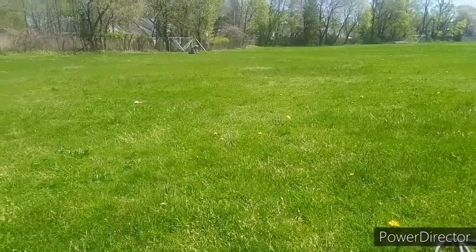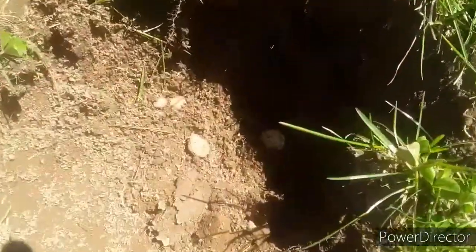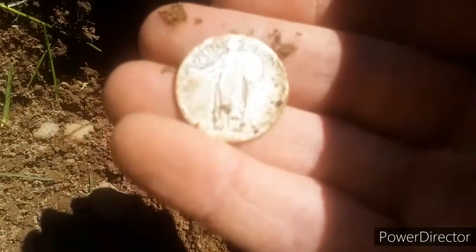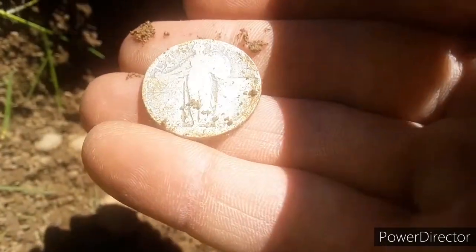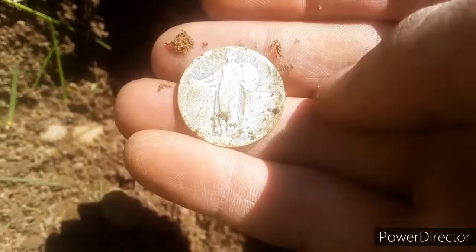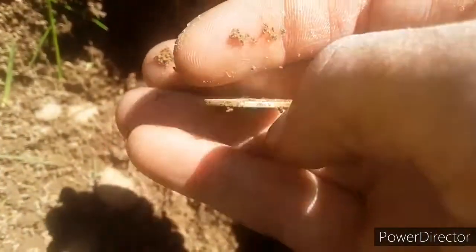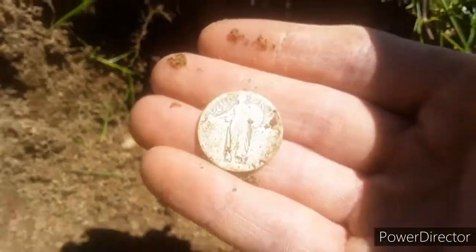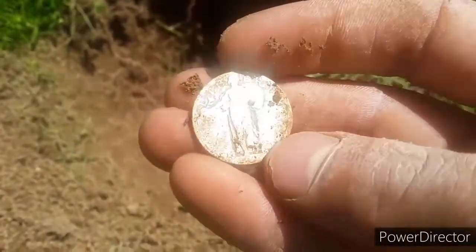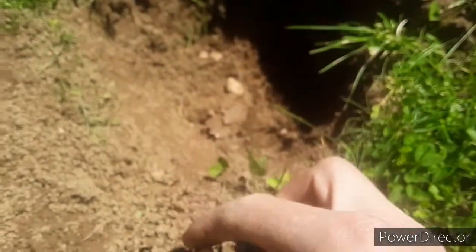Right as I turn the camera off, Rob shouts silver — says he's got a silver rosie over there. This place might be real good. And I got myself a Standing Liberty quarter. I haven't found a Standing Liberty quarter in quite a while. It might be blank — a lot of them end up being blank. It's quite a bit worn. Look how worn that is. I love these coins so much. Standing Liberty.